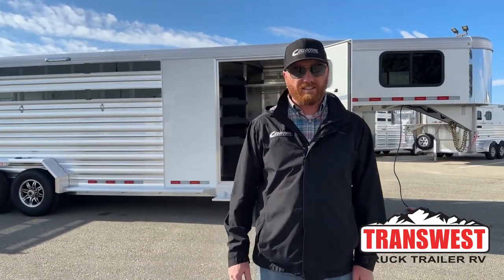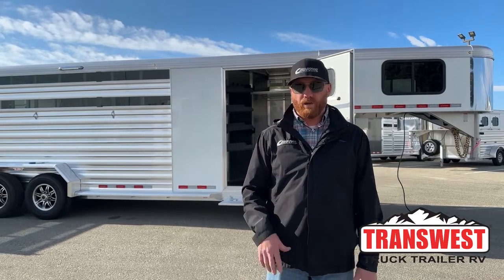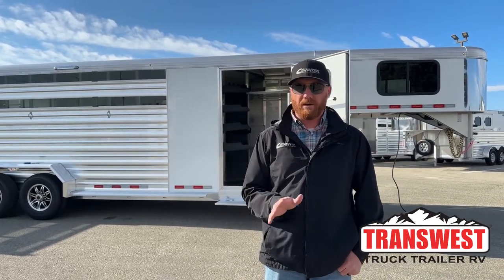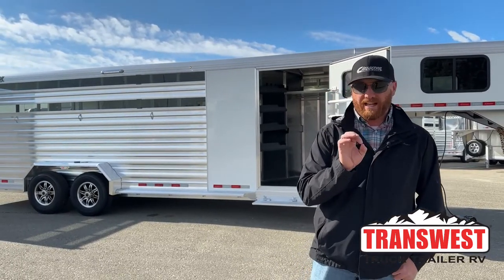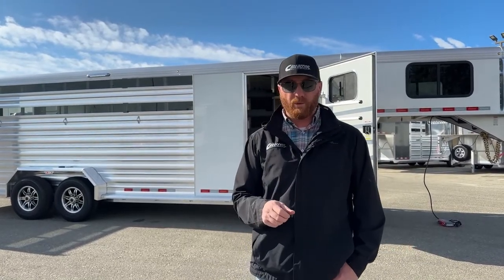We've got a brand new 2023 Cimarron Lone Star Stock combo sitting behind me. This one's a 24-footer. We've got some 20s as well. Those are the most popular sizes, but with these Cimarrons, we can build you about any size you want. We can work within 3-inch increments, so we can get that specific on sizes. Just because this trailer is set up the way it is doesn't mean we can't build you one exactly how you want it.